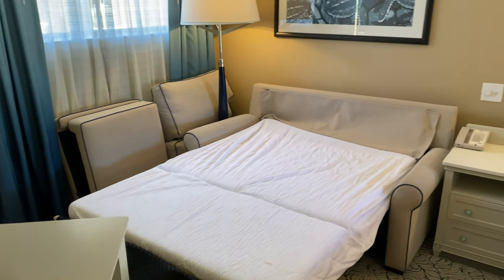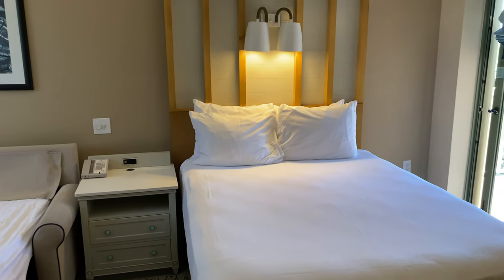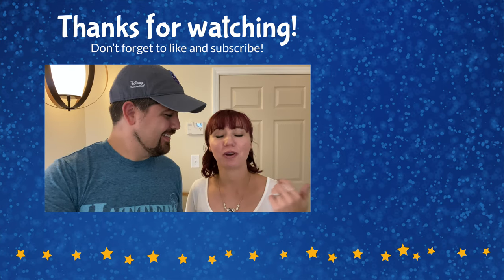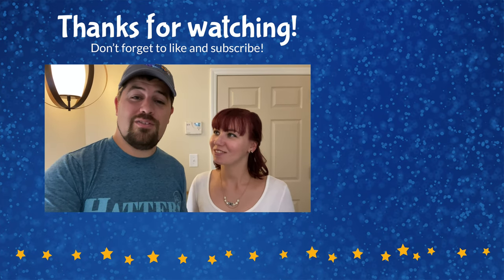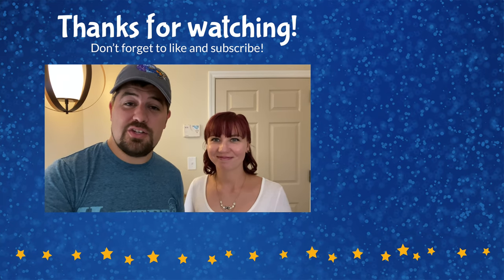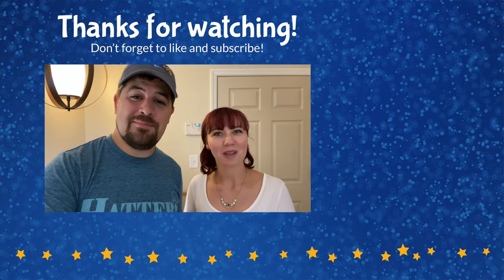That concludes our tour of the deluxe studio here at Disney's Vero Beach Resort. We hope you enjoyed the room tour! If you did, please give us a thumbs up and comment with any questions you have about this resort. Subscribe so you'll know when we have more resort tours coming on the channel. If you'd like to see a tour of the entire Vero Beach Resort, we've got that linked for you as well as down in the description below. Thank you so much for watching — until next time!